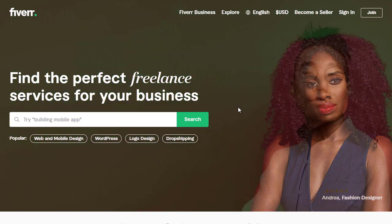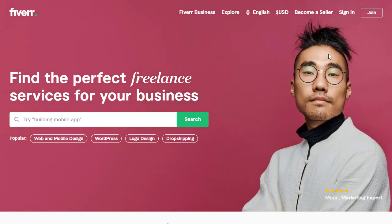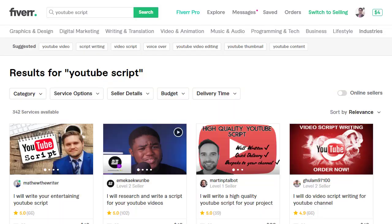You can sign up with Fiverr — it is absolutely free. Once you sign up and log in to your account, you will see they have multiple categories and multiple services online, including logo design and many others.